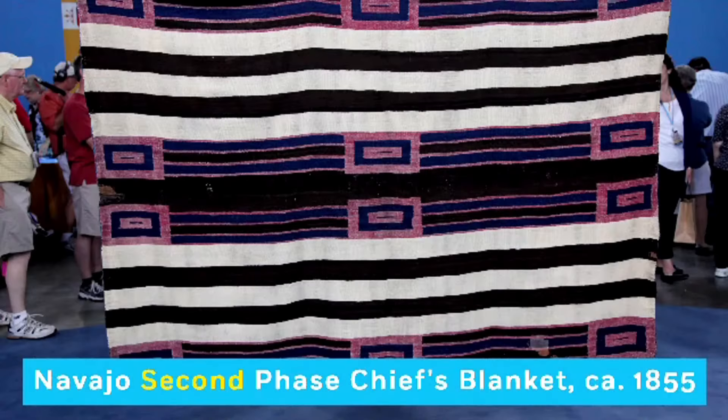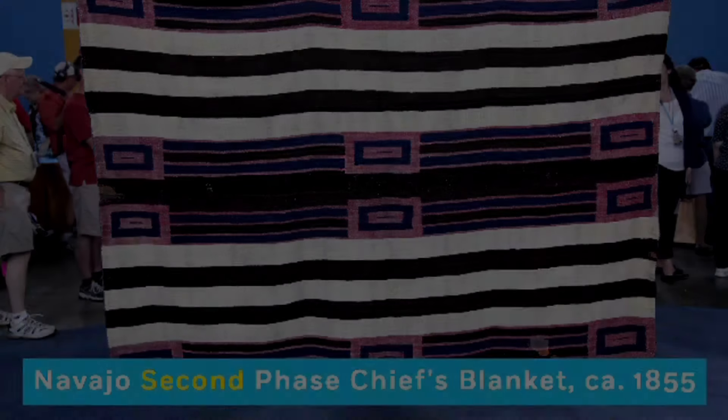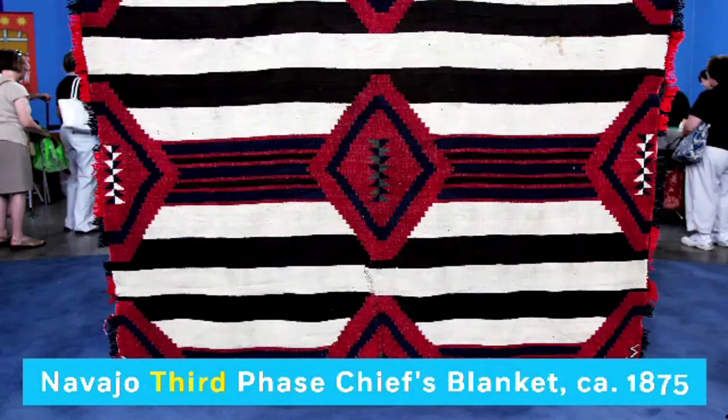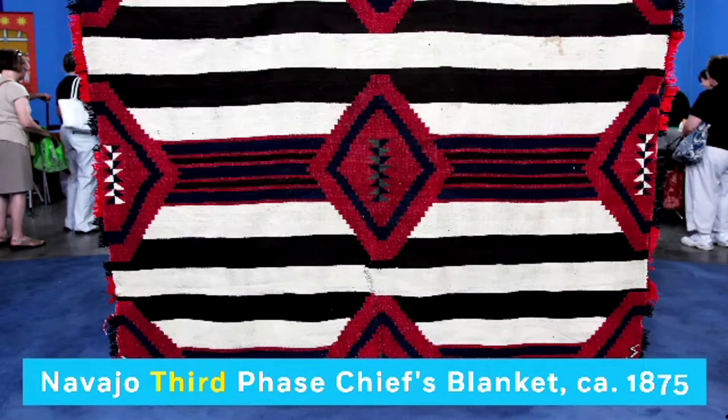The second phase chief's blankets have nine band elements — a row at the edge and a row in the center of rectangular shaped elements. Lastly, there's the third phase chief's blanket, which has similar diamonds but they're more triangular shaped. These varying qualities are used to differentiate the three types, and that is really how we distinguish the various phases.